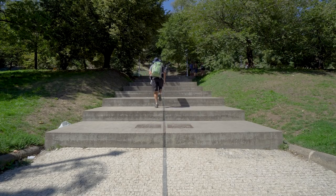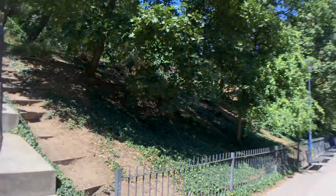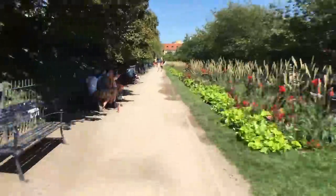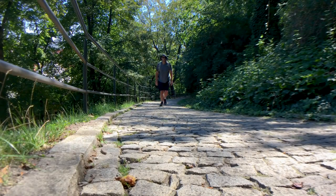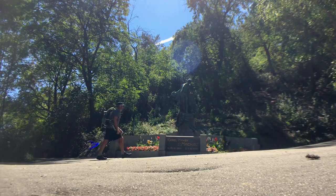Head west until you reach the Memorial of the Victims of Communism monument. Now you really have to work to get to the tower, as you will walk along the beautiful Petrinske Sady Park, climbing nearly 1,000 feet of elevation before reaching the Petrin Tower.